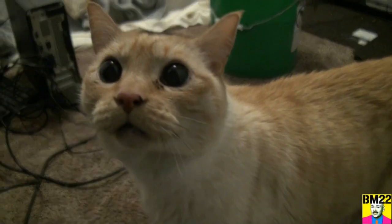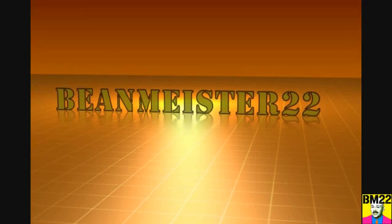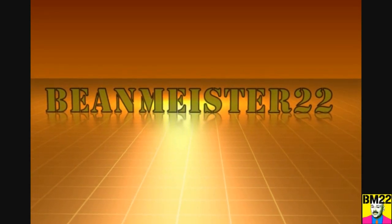All right, so leave your comments in the comment section as always. Thanks for watching. Beanmeister22 — the most dangerous man on YouTube.